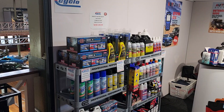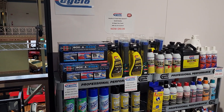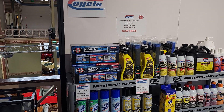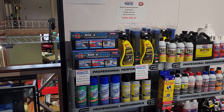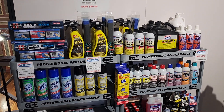Our stand is all set up. I brought a heap of Cyclo Australia gear — the quick detailer, the clay towels, polishing cloths, tire foam, glass cleaner, max clean — so a whole bunch of stuff here. We distribute this gear as well.